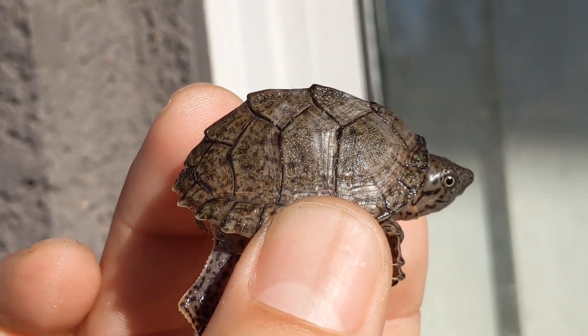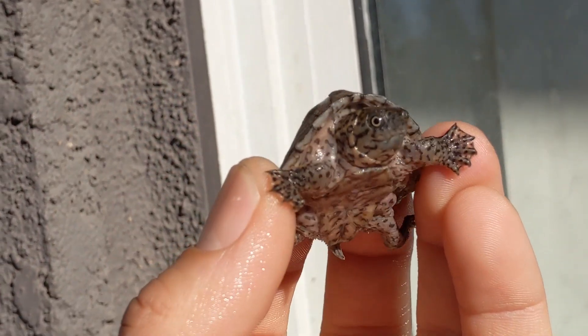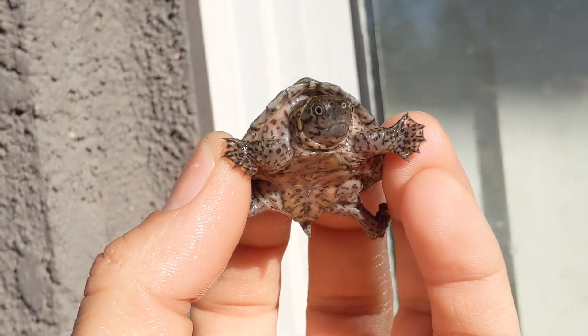It is a species that is nearly entirely aquatic, but these turtles will still come out of the water to bask occasionally.